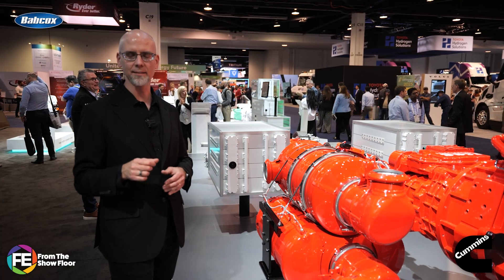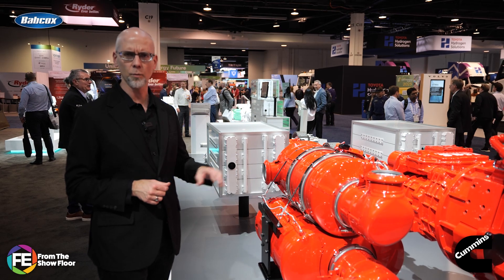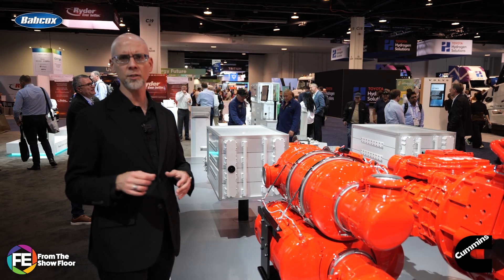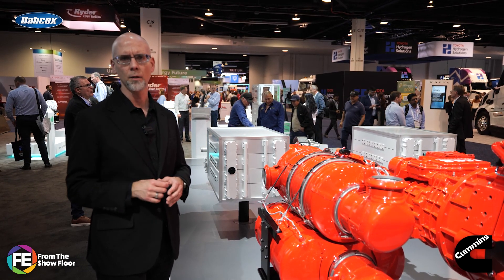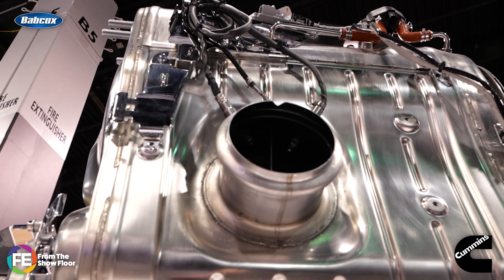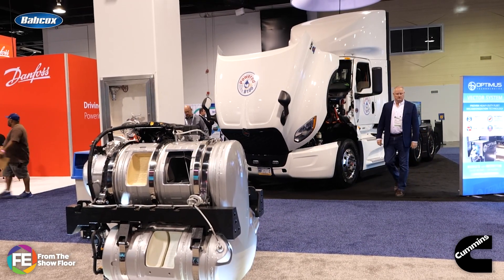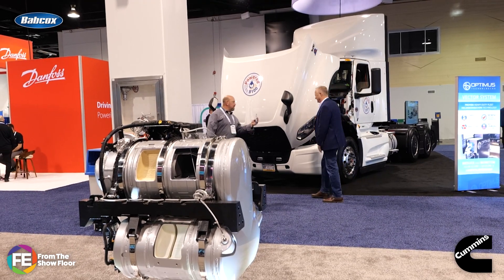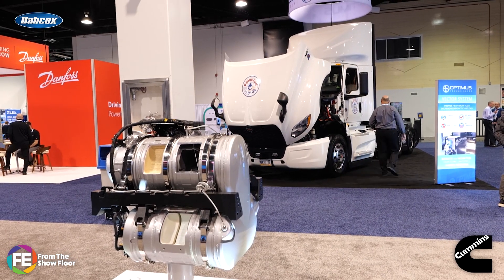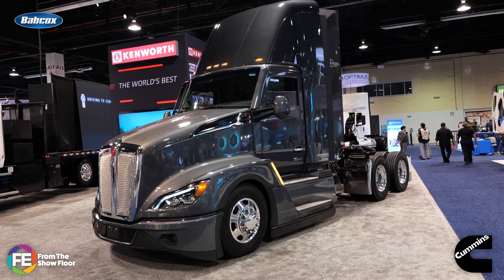There's no question that emission standards are getting tighter, and fleet managers have felt that firsthand. But what's happening behind the scenes with after-treatment systems development tells a bigger story — one of smarter engineering and better tools to help fleets stay compliant without sacrificing uptime. Let's start with the basics. The after-treatment system cleans up the exhaust coming out of the engine. Traditionally, that's done with a diesel oxidation catalyst, or DOC, a diesel particulate filter, the DPF, and selective catalytic reduction, or SCR. Together, they target harmful stuff like carbon monoxide, soot, and nitrogen oxides — better known as NOx.